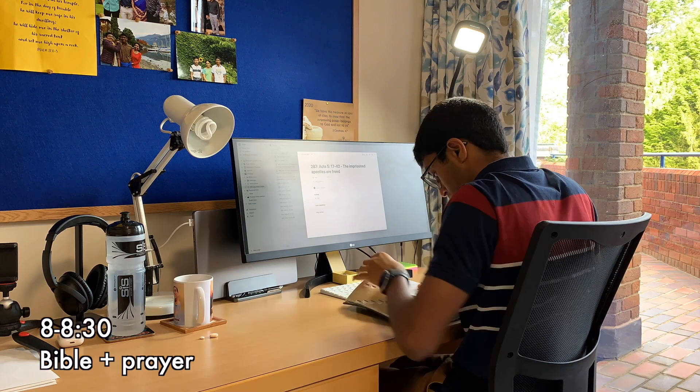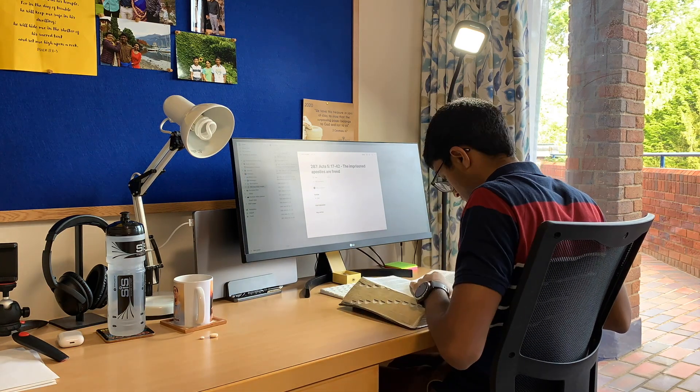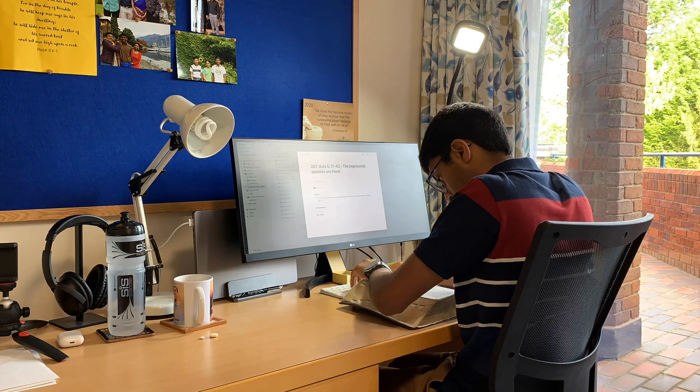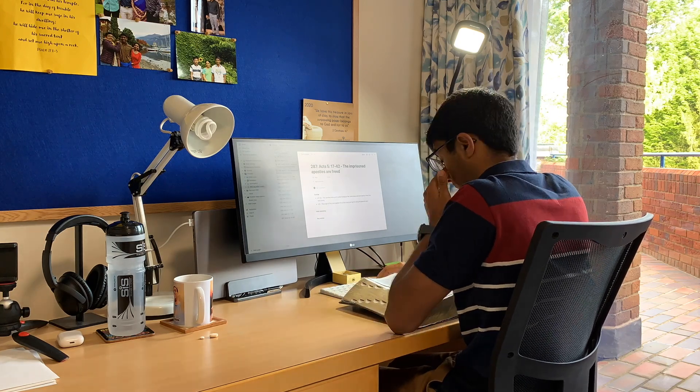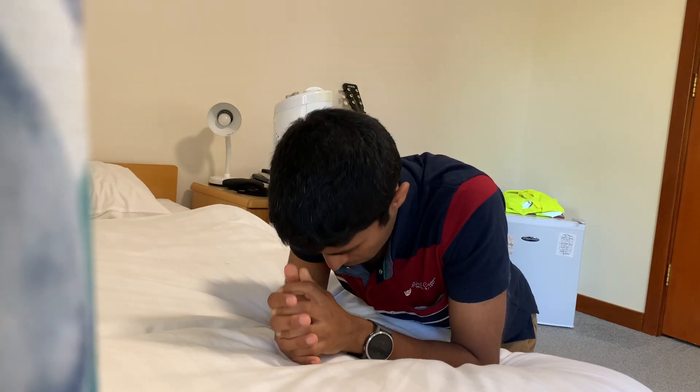Then I head in for a short time of devotion. I like to do this in the morning just so I don't forget it, and I feel it does set me up nicely for the day. And then I typically reflect on that with a short prayer.